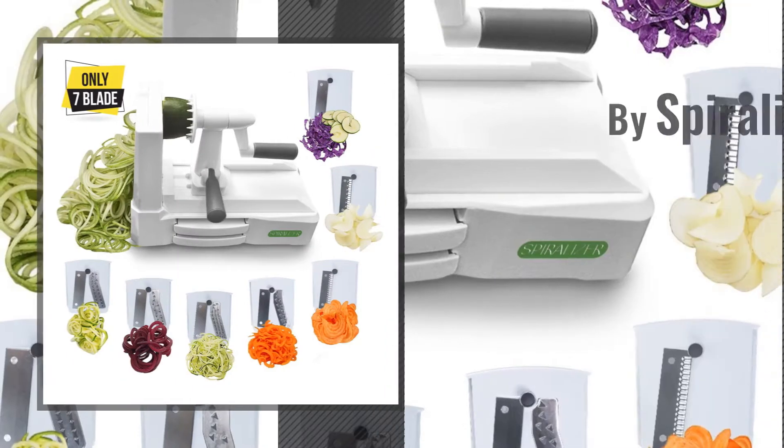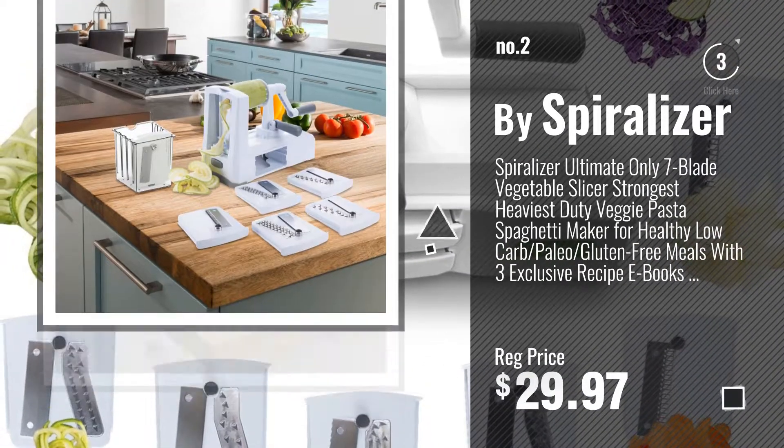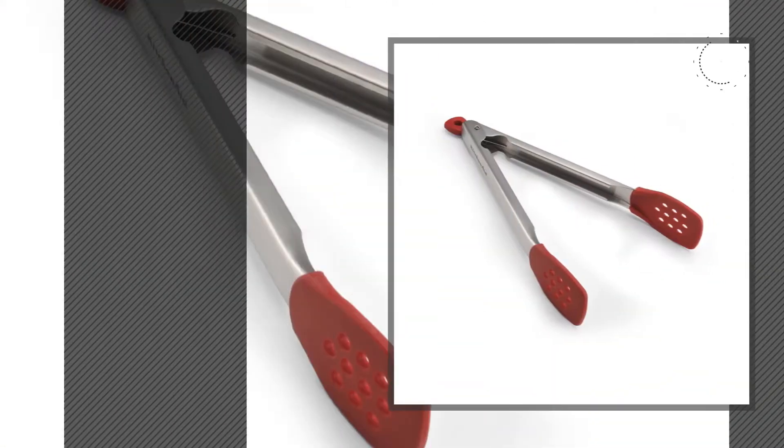Number 2, by Spiralizer. Number 3, by KitchenAid.